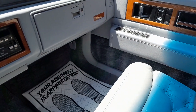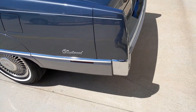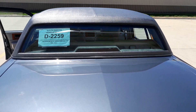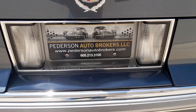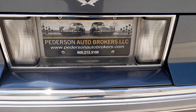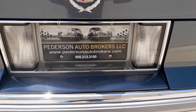Beautiful example of a 1990 Cadillac Fleetwood. They did it right in 1990 when they created the design on this car — kind of a coach rear window on these. Give us a call at 605-213-3100, petersonautobrokers.com. Thank you for looking today. Have a great day.